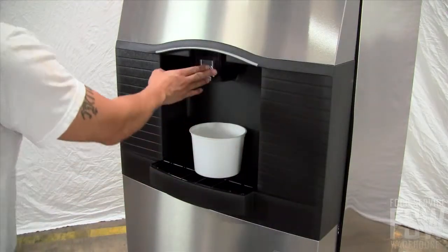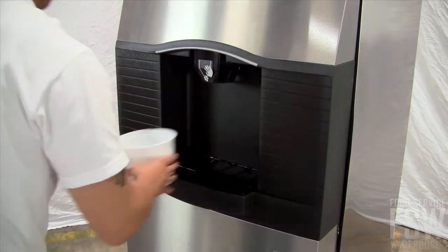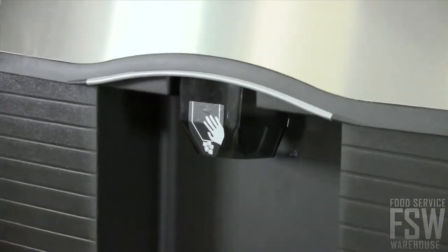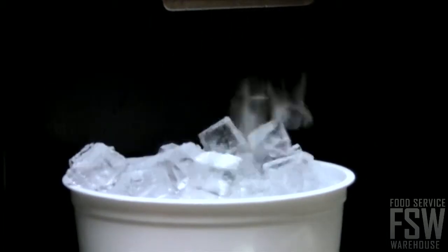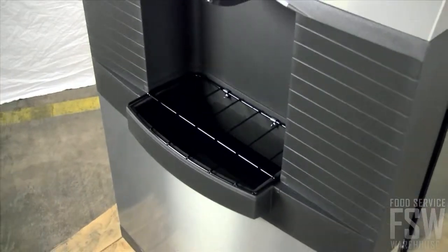The dispenser uses a rocking chute dispensing mechanism. The internal agitator system rotates the ice to prevent jams. The extra large dispenser opening works well for filling pitchers and other large containers. The drain pan is also oversized to catch any fallen ice cubes.